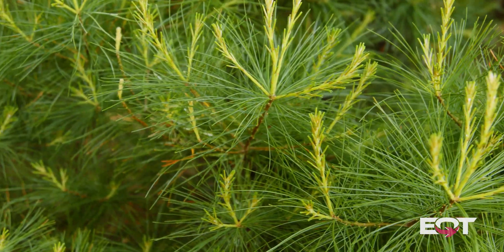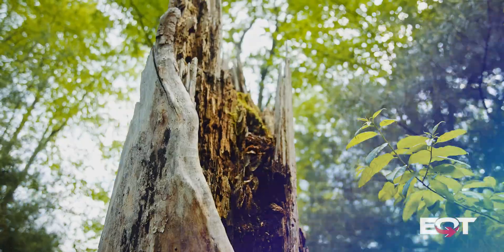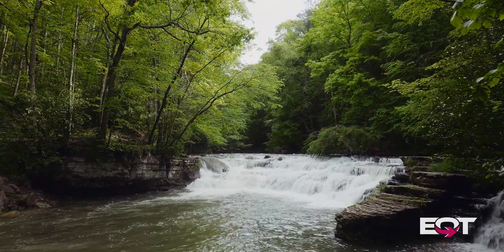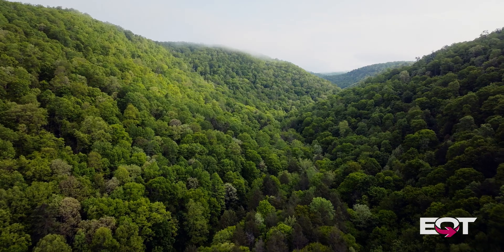One of West Virginia's most treasured assets is the forests. At EQT, when we were looking at opportunities, our main goal was to improve the health of the forest, but the benefit of that was the carbon sequestration.